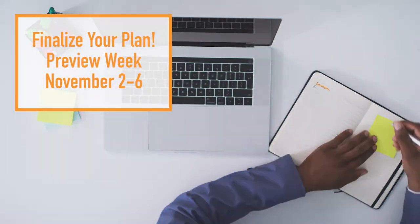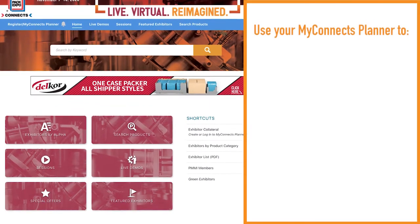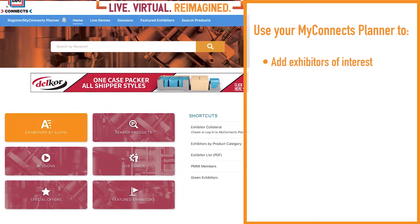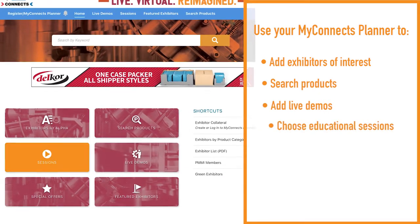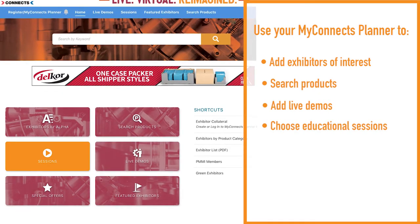That's what Preview Week is all about. It's time to populate your MyConnects planner and use it to add exhibitors, products, and live demos to your schedule. Browse educational programs and add sessions to your itinerary. Export your events to your Outlook calendar to get reminders so you don't miss any opportunities.